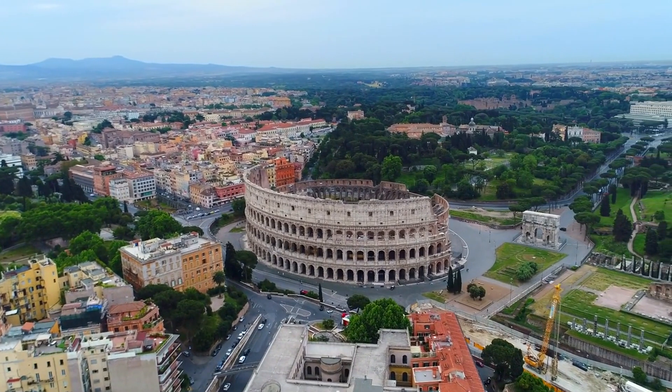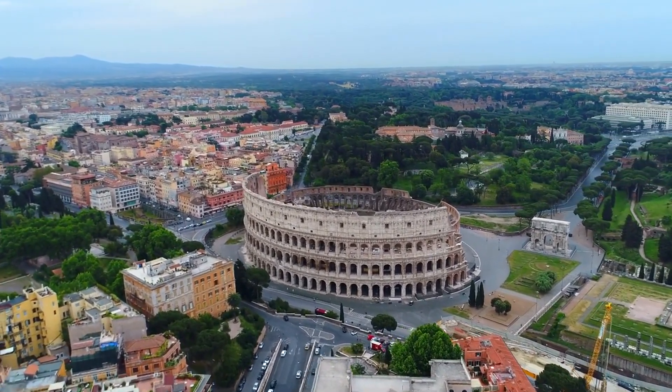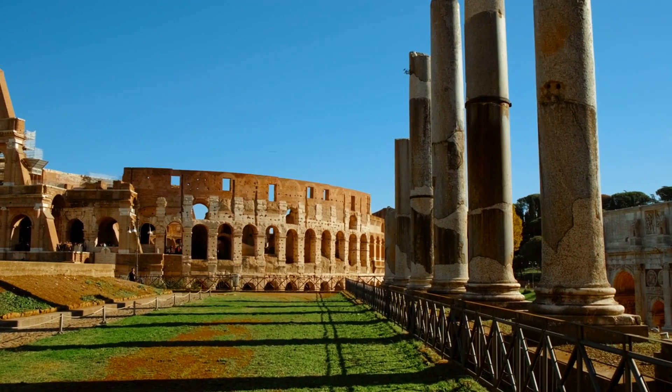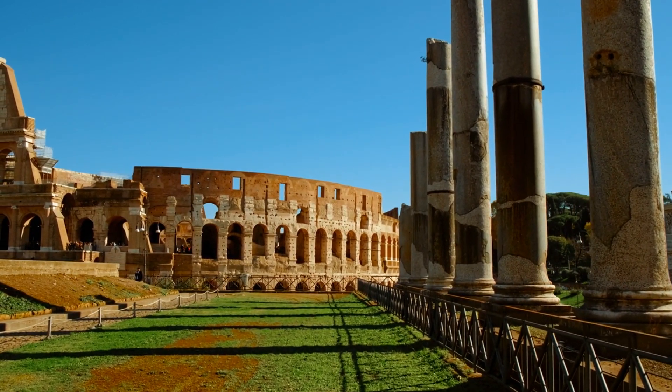The Colosseum stands half intact today due to a combination of natural disasters, human activities like spoliation, and environmental factors. Its current state is a poignant reminder of the passage of time and the shifts in human priorities and values.